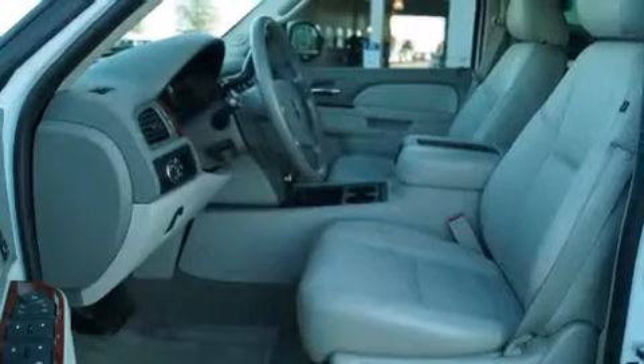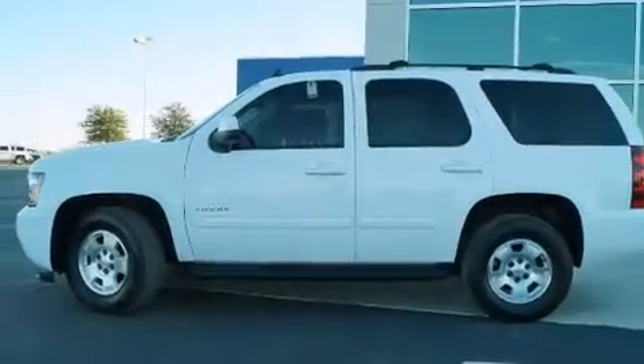Full power accessories, a HomeLink feature, a rear window defroster, traction control, a power rear lift tailgate — and this vehicle has less than 36,000 miles.